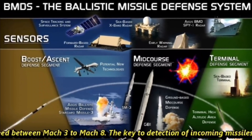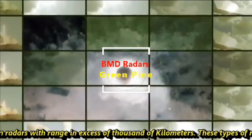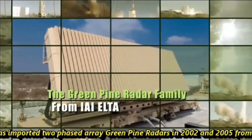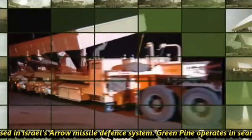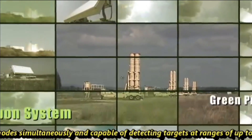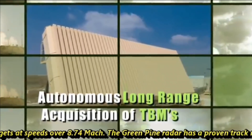The key to detection of incoming missiles at long ranges is of course the long-range, or beyond-the-horizon, radars with a range in excess of 1,000 kilometers. These types of radars operate in L-band. To begin with, India imported two phased-array Green Pine radars in 2002 and 2005 from Israel, which were used in Israel's Arrow missile defense system. Green Pine operates in search, detection, tracking, and missile guidance modes simultaneously, capable of detecting targets at a range of up to 500 kilometers and can track more than 30 targets at speeds over Mach 8.74.